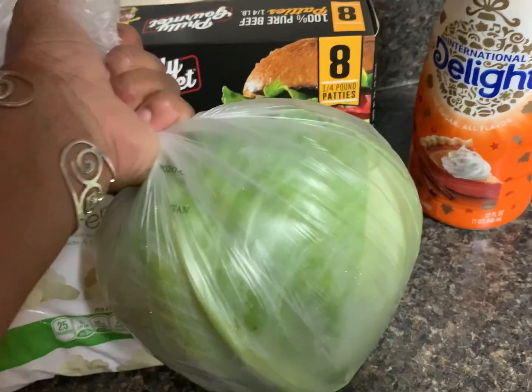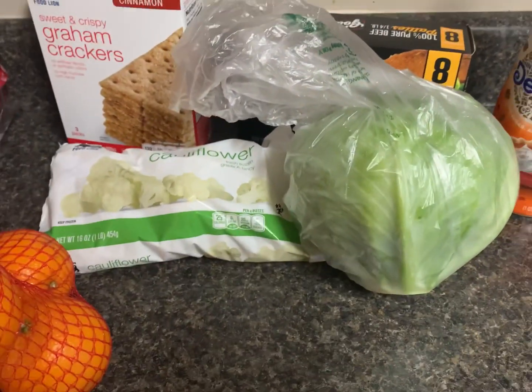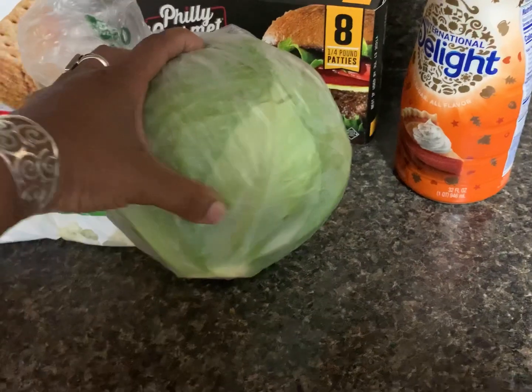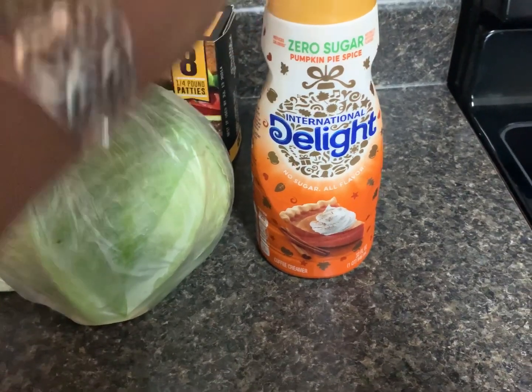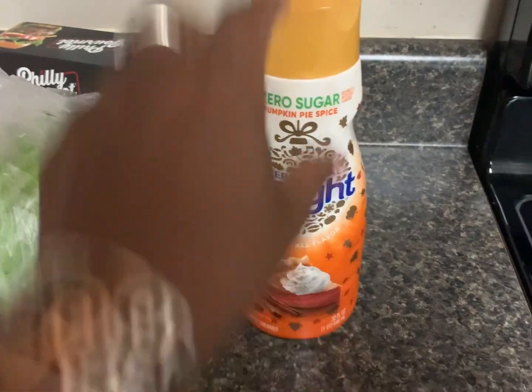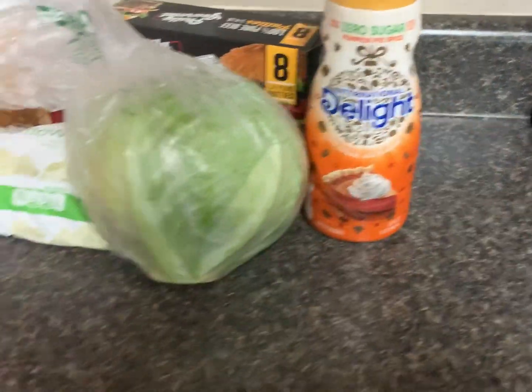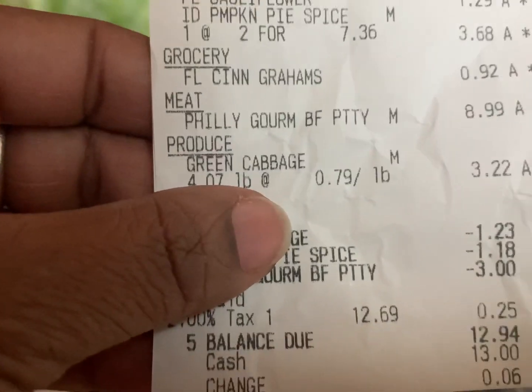I got a fairly good-sized cabbage — we like cabbage — at $0.49 a pound. Then this International Delight zero-sugar pumpkin spice creamer. I don't like pumpkin spice but it's zero sugar, so that was two for $5, or $2.50 each.